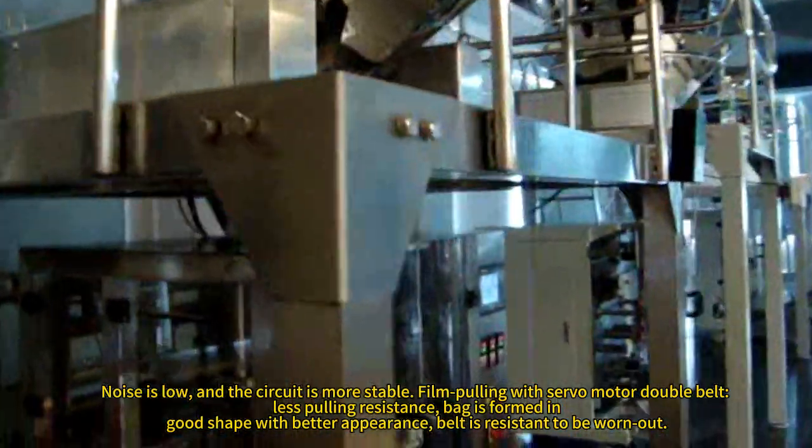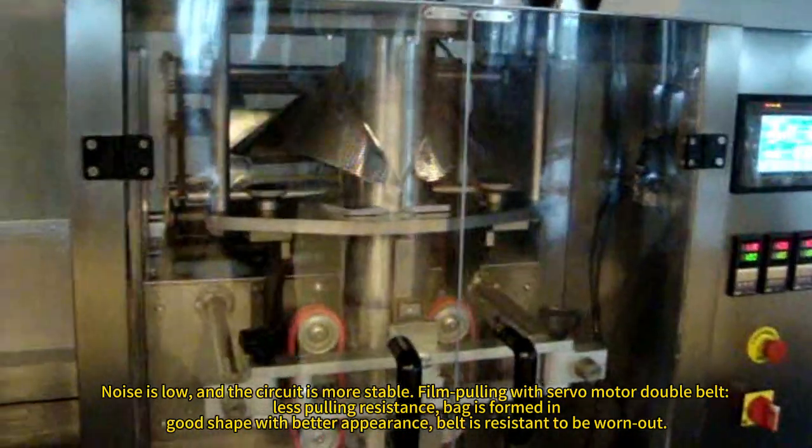Film pulling with servo motor double valves, less pulling resistance. Bag is formed.